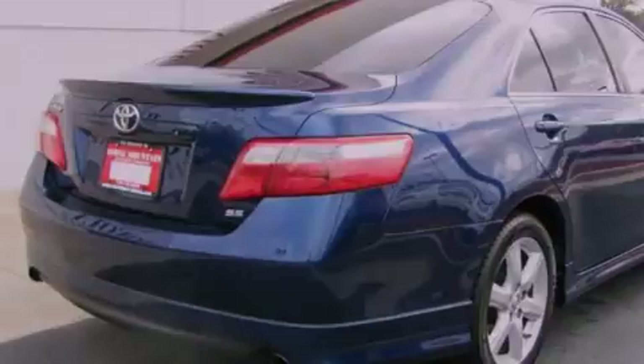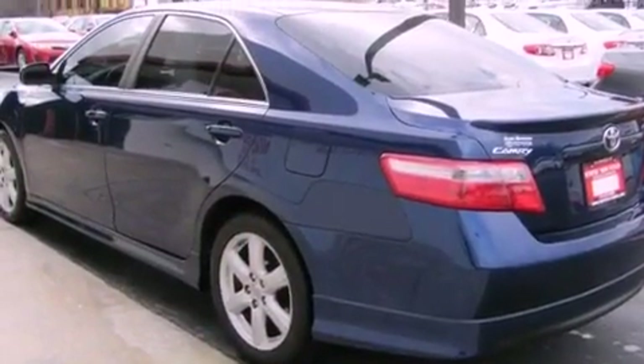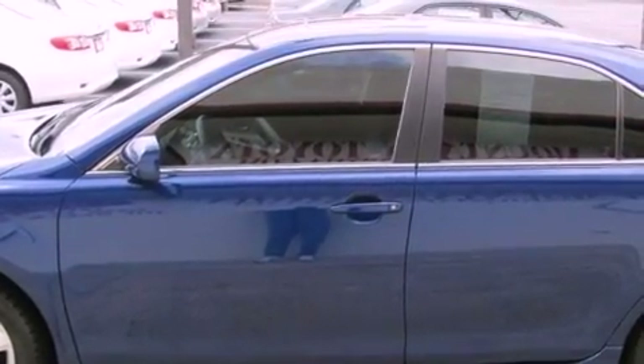Features include a power sunroof, a power driver's seat, cruise control, a CD player, a leather-wrapped steering wheel, a passenger side vanity mirror, front fog lights, an anti-lock braking system, a rear window defroster, and a rear spoiler.